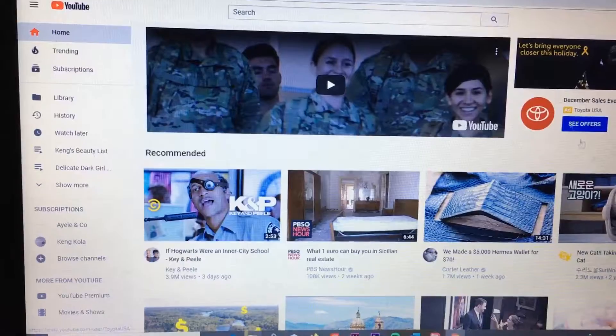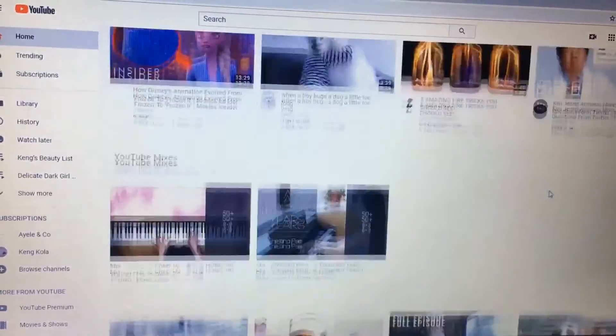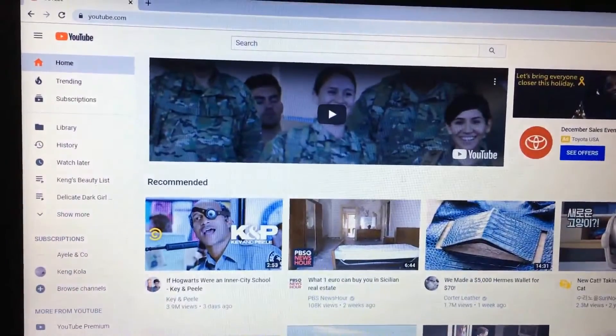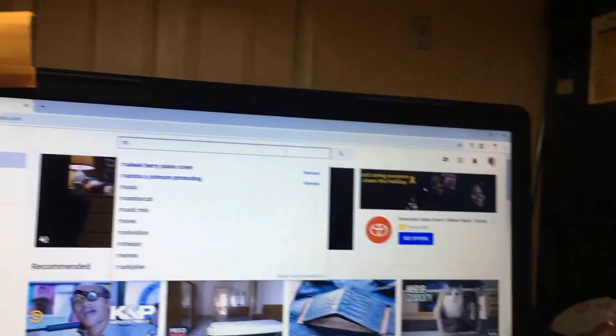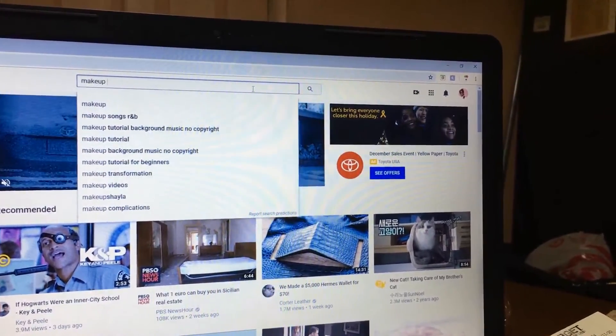I'm gonna go through on my Delicate Dark Girl channel because I don't watch videos from that channel, so it'll be a nice general algorithm that will show up. I have all this makeup up here, hopefully it's something that I'll be able to use. I don't really watch anything so it's just a bunch of random stuff.